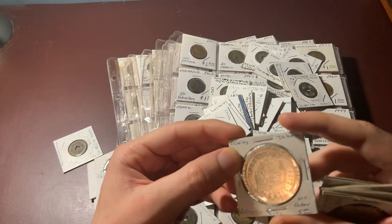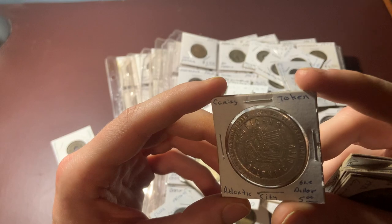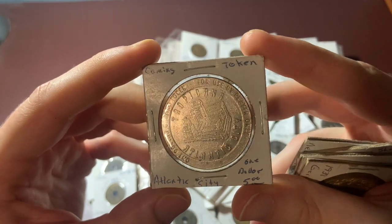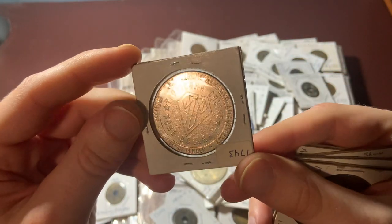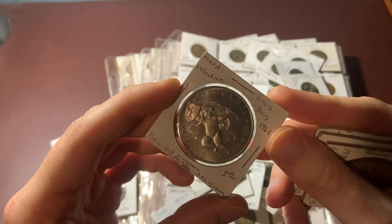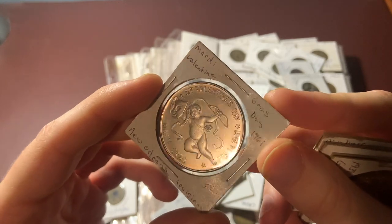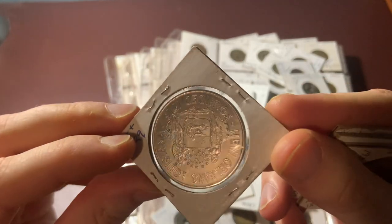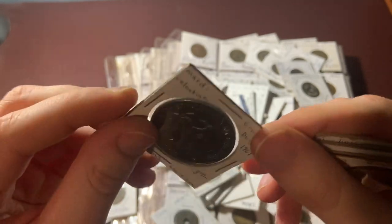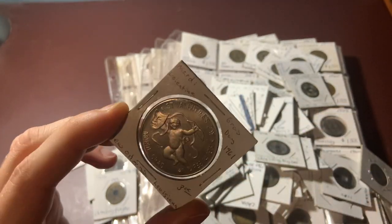Here's another Atlantic City Tropicana $1 token. And this was kind of random — it's a 1961 New Orleans Mardi Gras token. It looks like it's in the equivalent of uncirculated condition. It's kind of nice — it's got to be worth something.